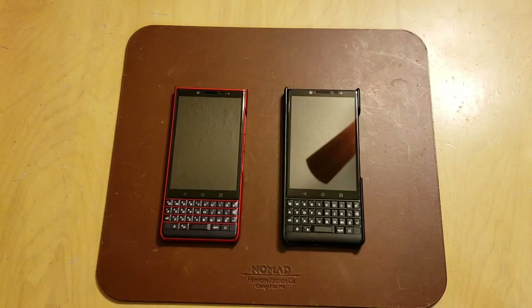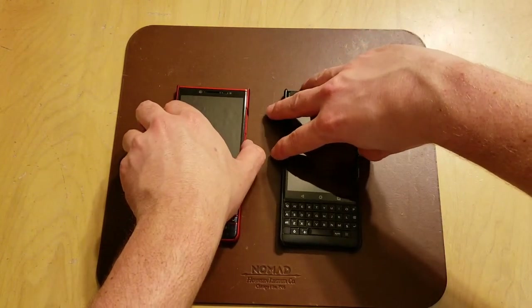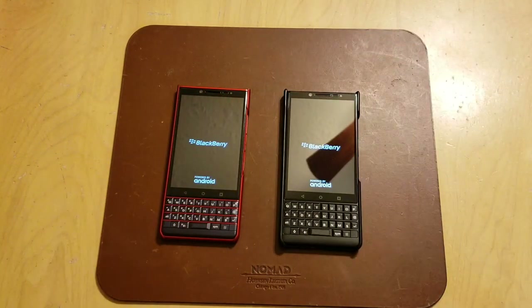Without further ado, let's go ahead and get started. I'll find the power button and hit them simultaneously. We'll see which one starts up first — not that this is a very important metric, because all phones have to start up. Once it starts up, we really find out which one is faster once you get into using the phone. It seems like right now the Key2 is just slightly farther ahead than the Key2 LE.